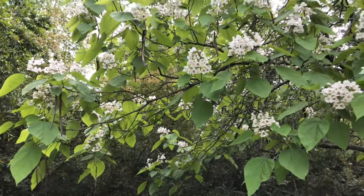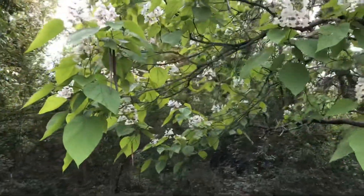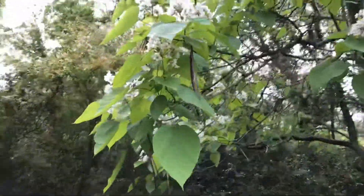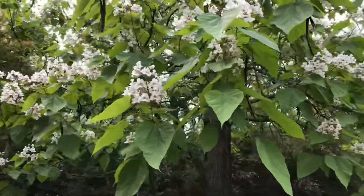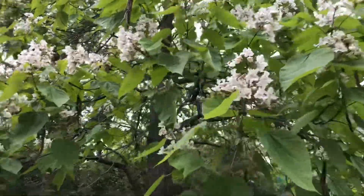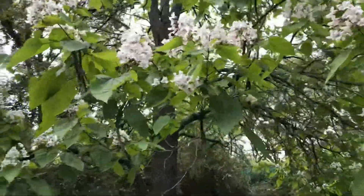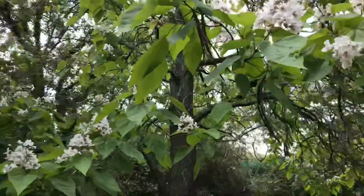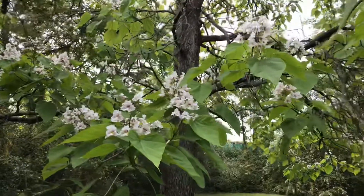This is a really showy tree. 'Showy' is an important part of the scientific name of this tree, which is Catalpa speciosa — speciosa means showy. This is a tree whose genus name and common name are the same, Catalpa, and it comes from the same Native American word that also gives us Catawba and Cahaba, like the Cahaba River.